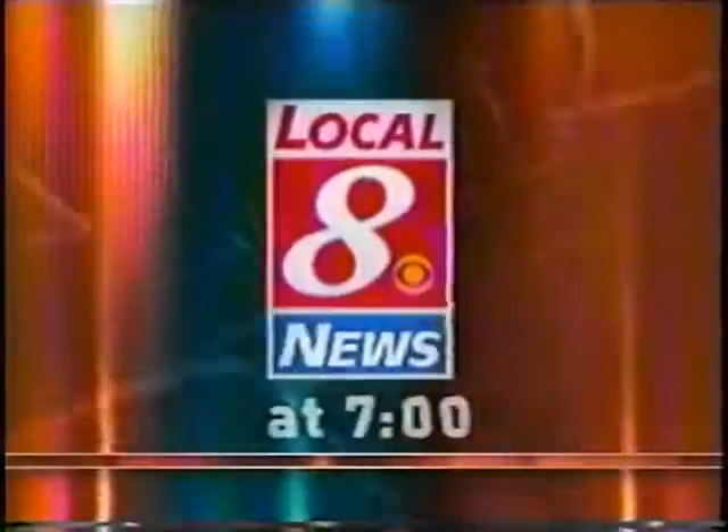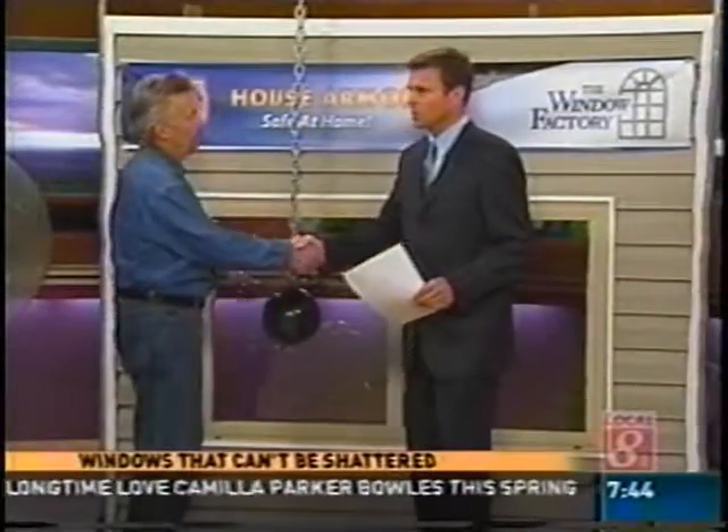You're watching San Diego's number one source for news. This is Local 8 News at 7. Welcome back. If you live near a golf course or just have kids playing in the front yard a lot, you might want to invest in some windows that won't break. The window factory claims that their windows can't be shattered, and we're going to put those to the test this morning. For more information, you can log on to our website at kfmb.com.